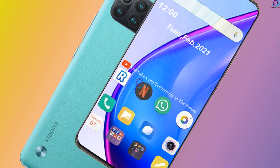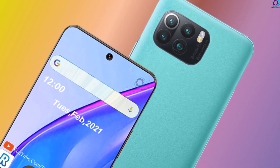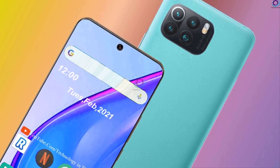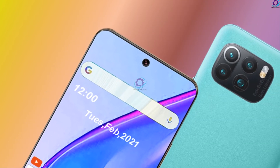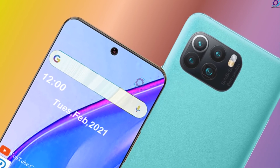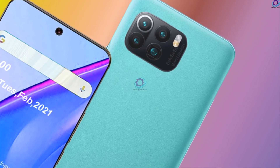Xiaomi Mi 11 Pro Plus will feature a display and Snapdragon 888 single-chip system, as well as the same image sensor in the main camera. The difference will be the 10x optical zoom and an optional 12-megapixel module with 2x optical zoom. The front camera of the smartphone will have a resolution of 32 megapixels. The 5000mAh battery will support 120-watt wired and 67-watt wireless charging.